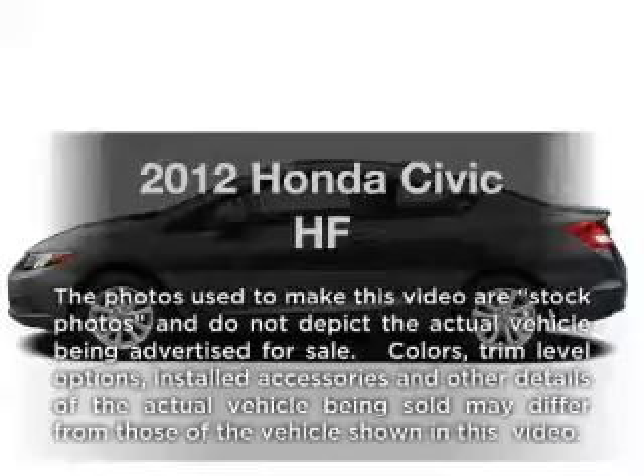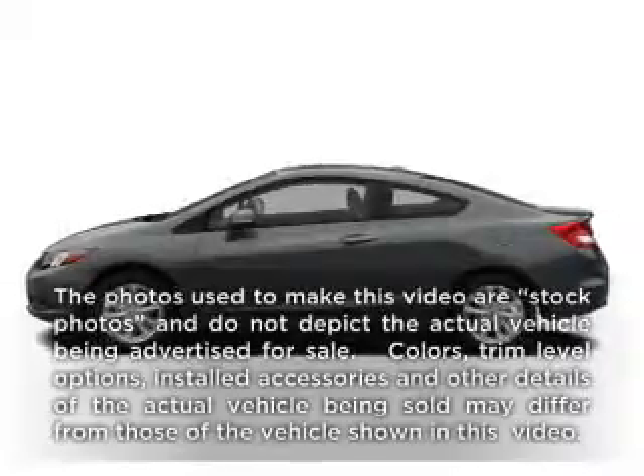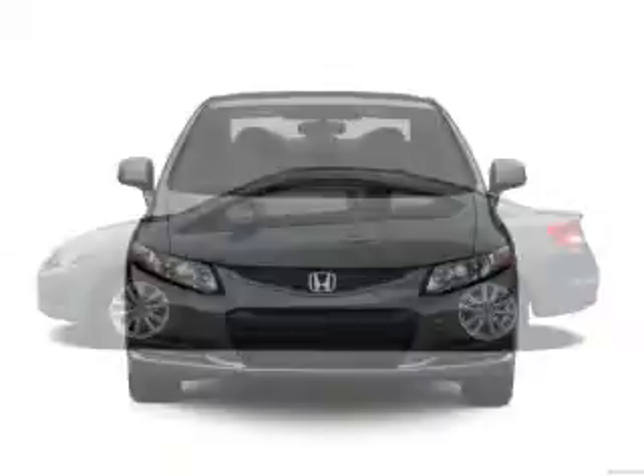Presenting the 2012 Honda Civic. If you're looking for an automobile with great attributes, look no further.